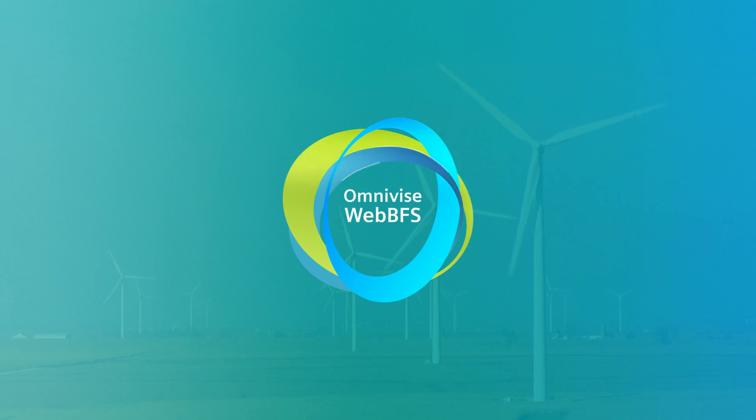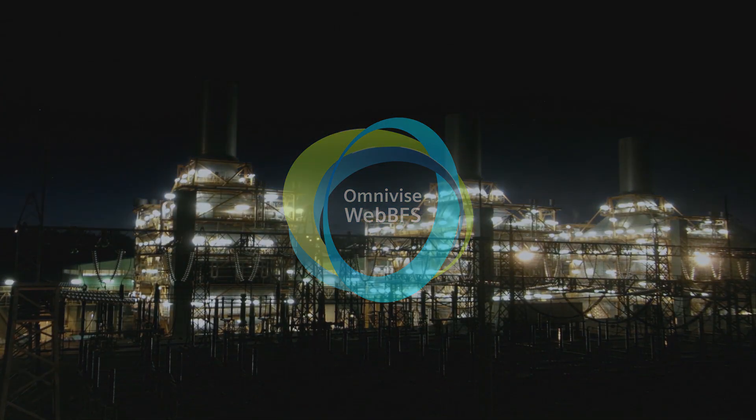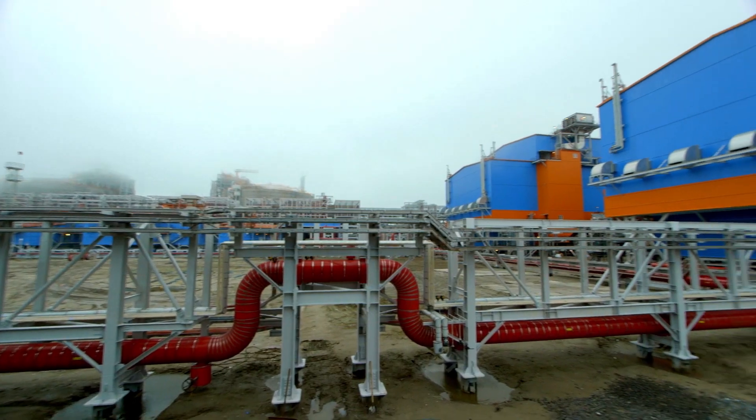This is WebBFS, our verified maintenance and operation management system based on Siemens' vast O&M experience. Our domain know-how of power generation is integrated in all modules of the tool.